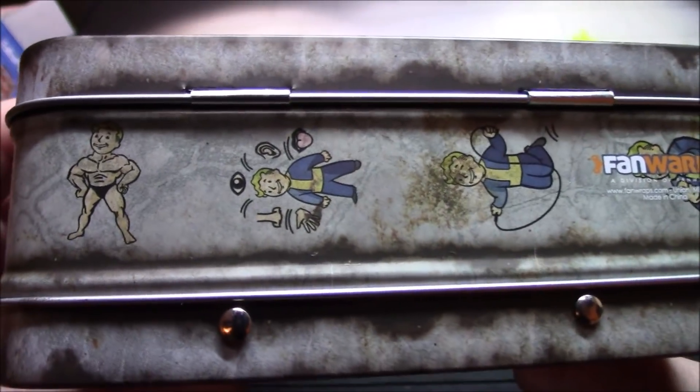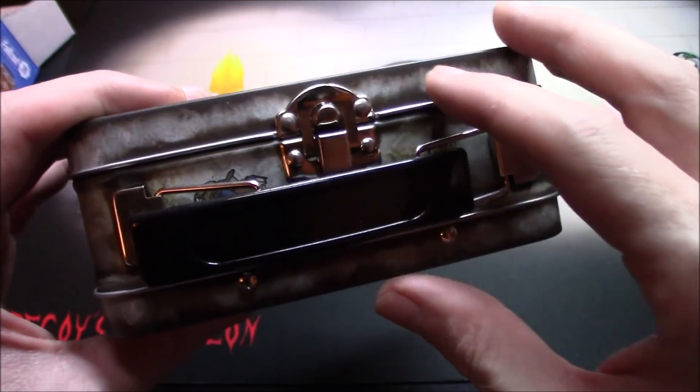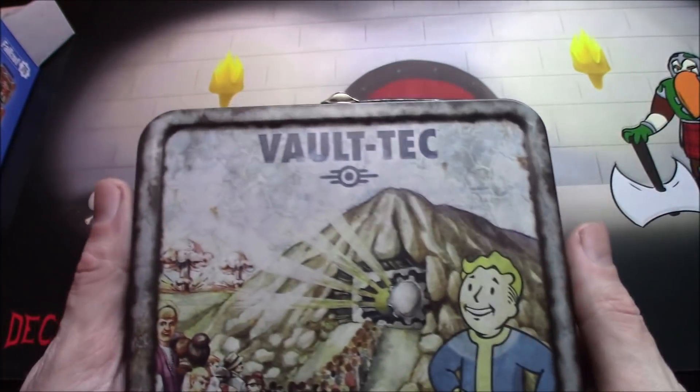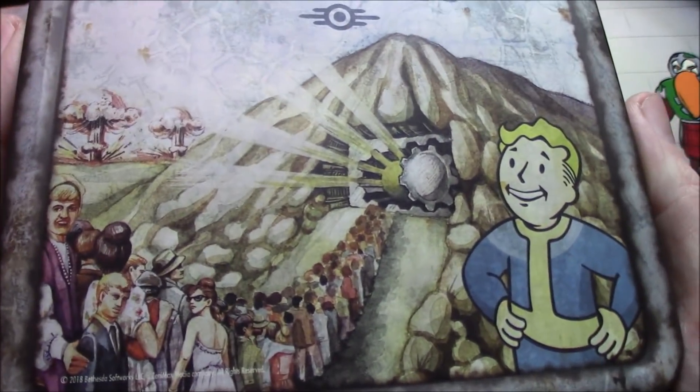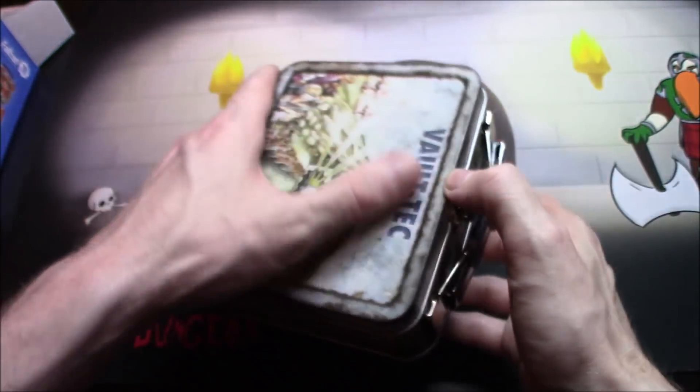It's like the weathered, worn-down one that you'd find out in the wasteland. This is awesome — that made my day. It's so freaking cool. Alright, let's open it up.